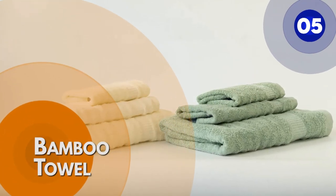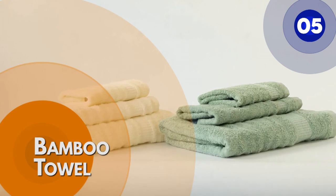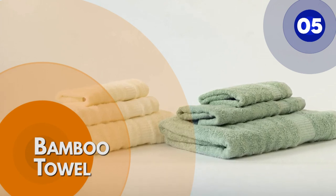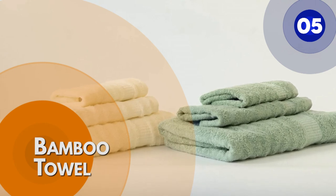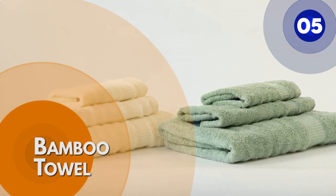Number 5: Bamboo towel. Bamboo towels are incredibly strong and incredibly soft, and they also don't pile up or shrink. As bamboo towels are so soft and absorbent, there's no need to rub your skin and cause irritation.